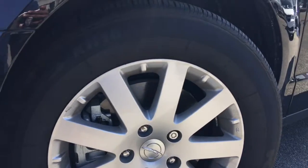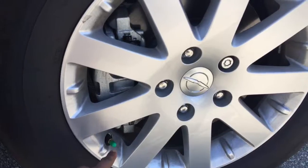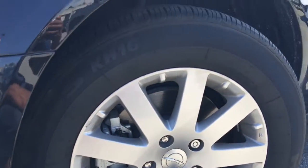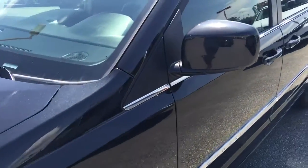Down here we have our 17 inch completely aluminum rims wrapped in Kumho Solus tires. These tires are actually filled with nitrogen, as you can tell by that green cap there. Nitrogen stays at a more equal temperature throughout the year, reducing leakage and increasing your fuel economy.